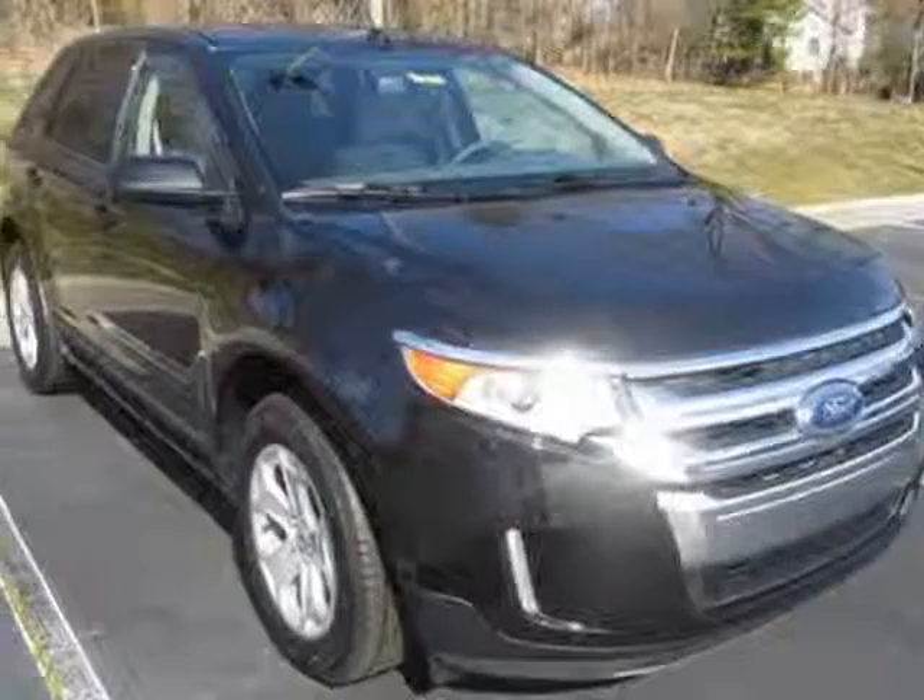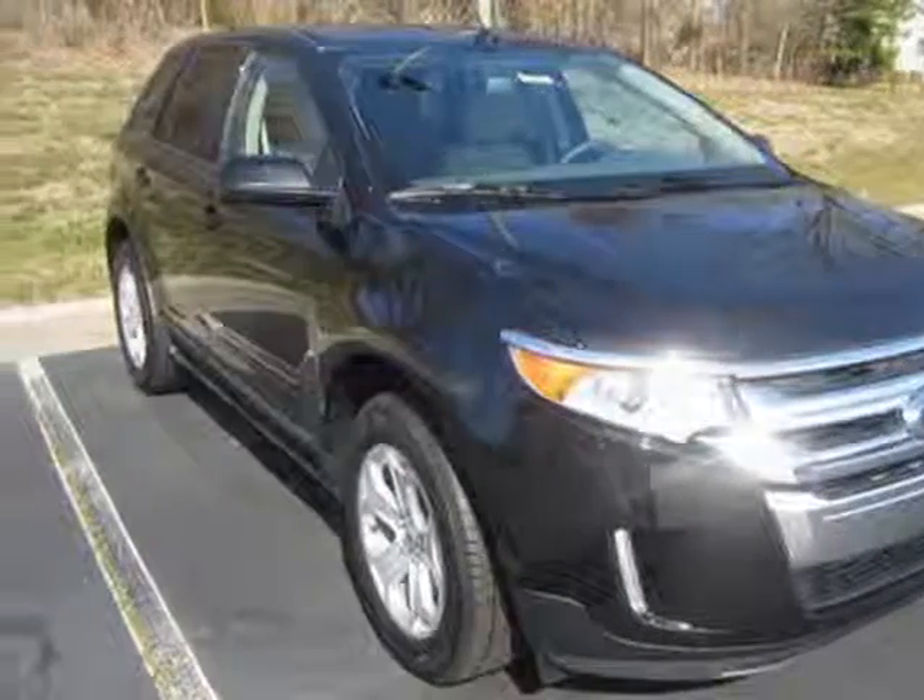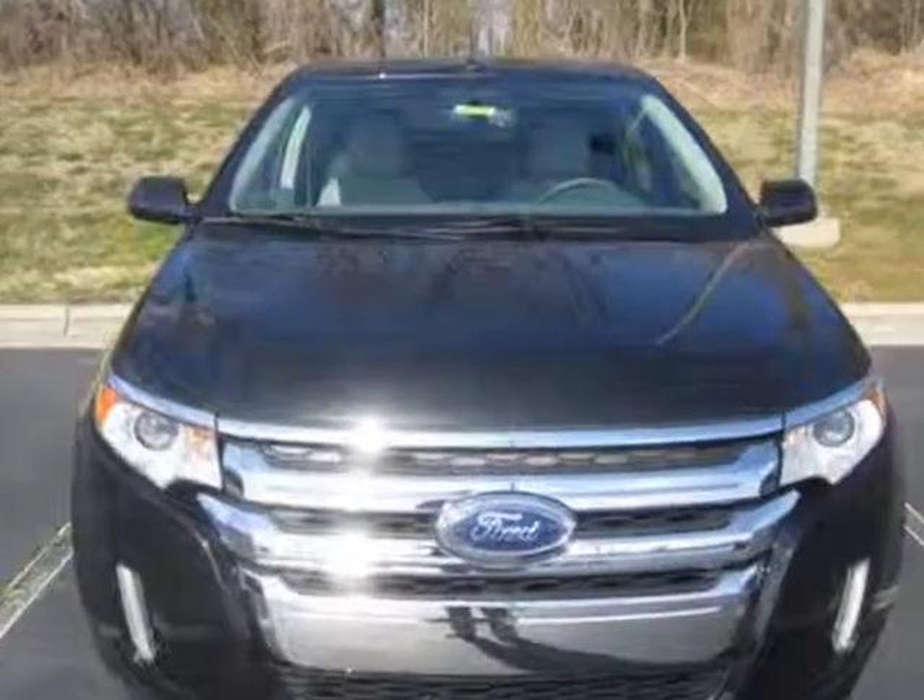Take a look at this new 2013 Ford Edge. For your protection, this vehicle has a full factory warranty.